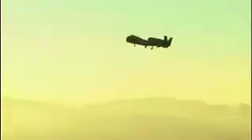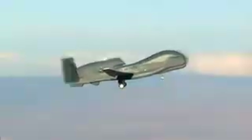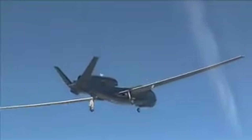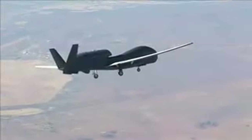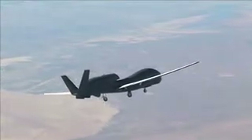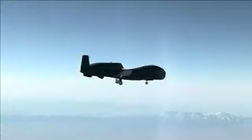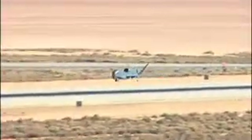With all systems go, the Block 20 Global Hawk soared to the skies for the first time Thursday morning, March 1, 2007. The unmanned aerial system flew from Northrop Grumman's Palmdale, California facility to the Burke Flight Test Center at Edwards Air Force Base, California. Designated AF-8, the advanced capability aircraft was airborne for more than 90 minutes and climbed to 32,000 feet before landing to a crowd of cheering Air Force officials and Northrop Grumman employees.